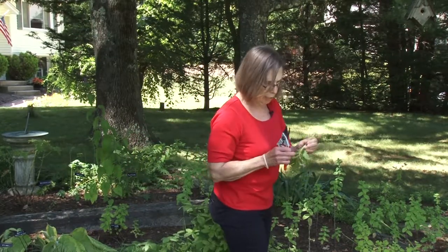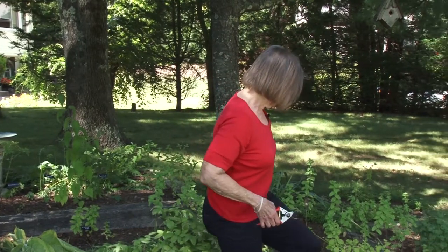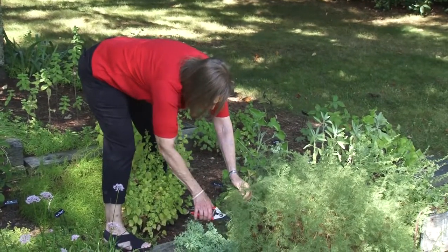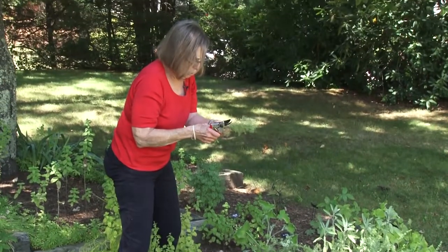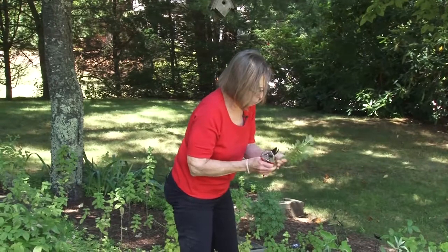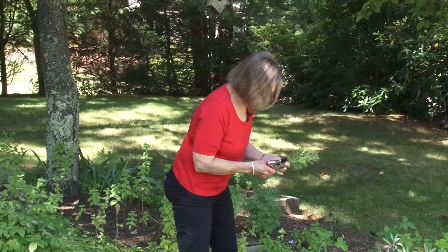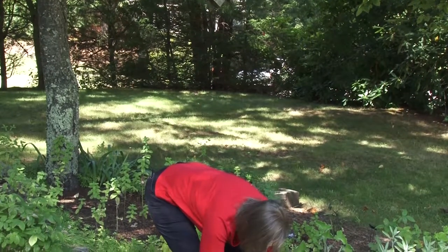I'm going to start with some of the tansy. All of these herbs have a very pungent odor. This is southernwood — it's a pretty lacy looking thing, but again it does have a very pungent odor. These are not edible herbs. Some of them in the past have been used medicinally, though they are no longer generally used that way. But they do have a very pungent odor, and that's what repels the mice or the insects.